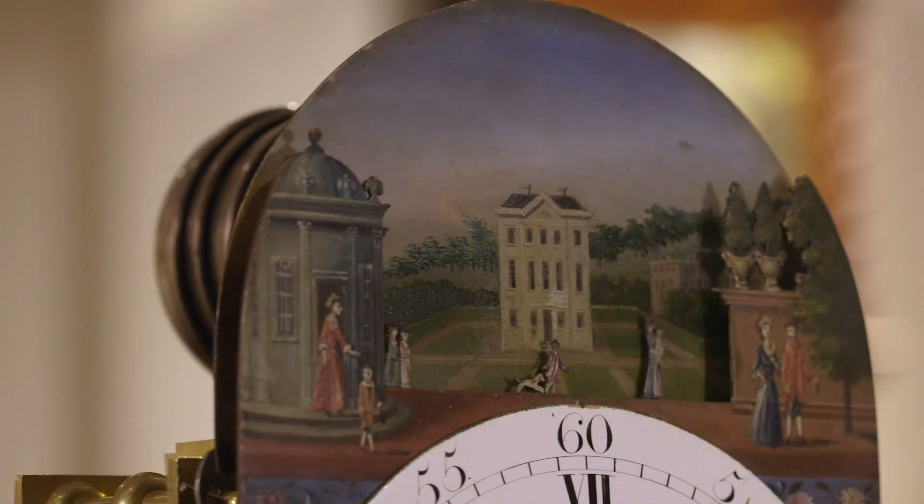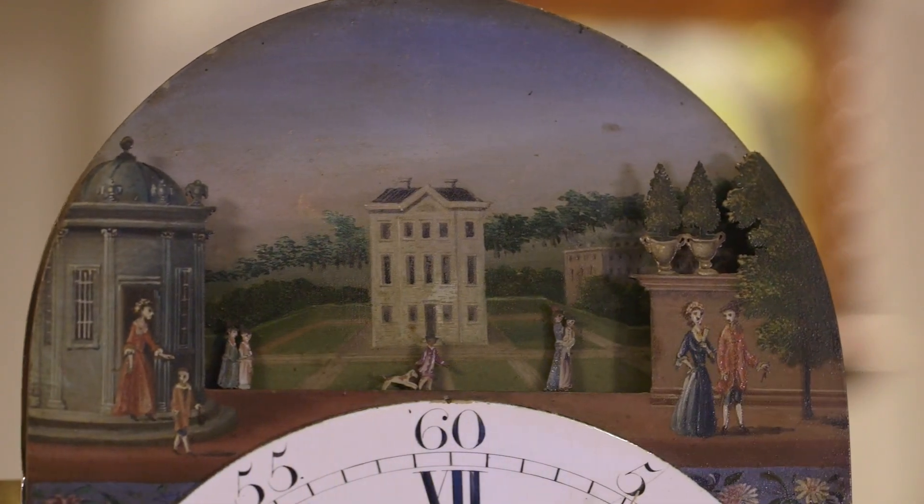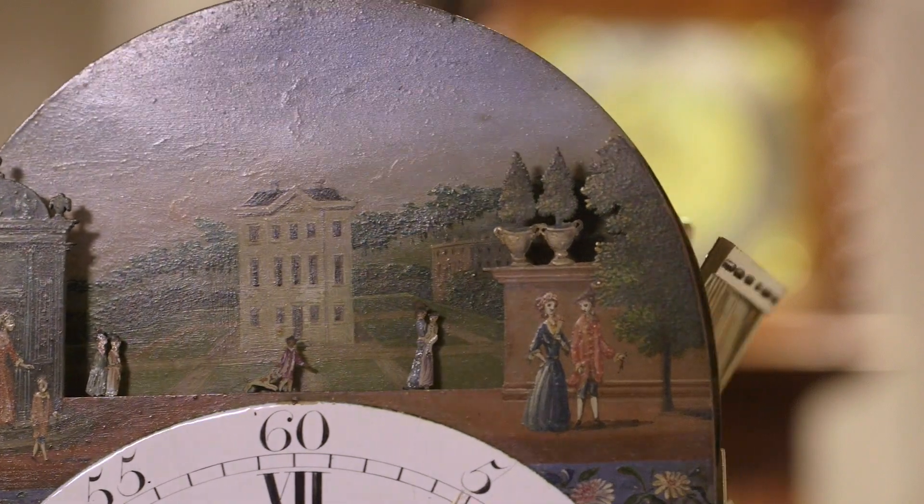The second factor is the finely painted Palladian park scene, which seems to epitomize the opulent elegance of late eighteenth century aristocratic society.